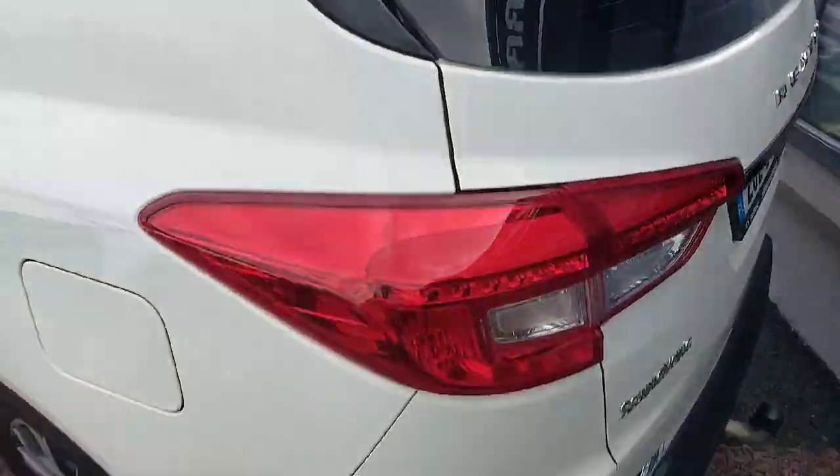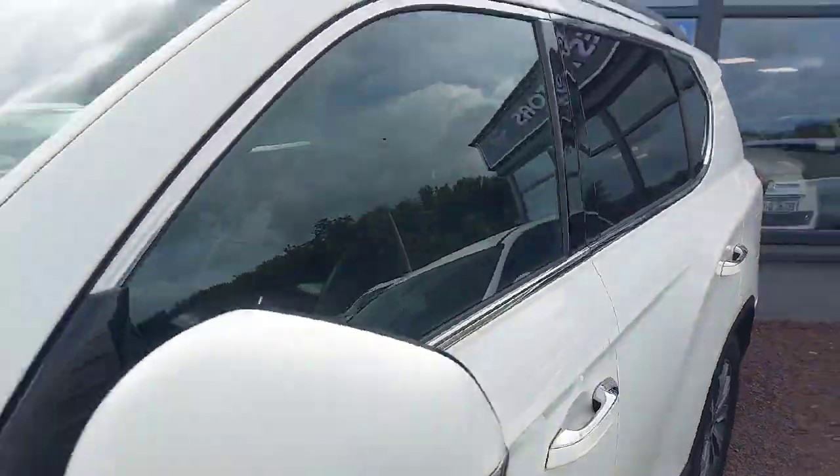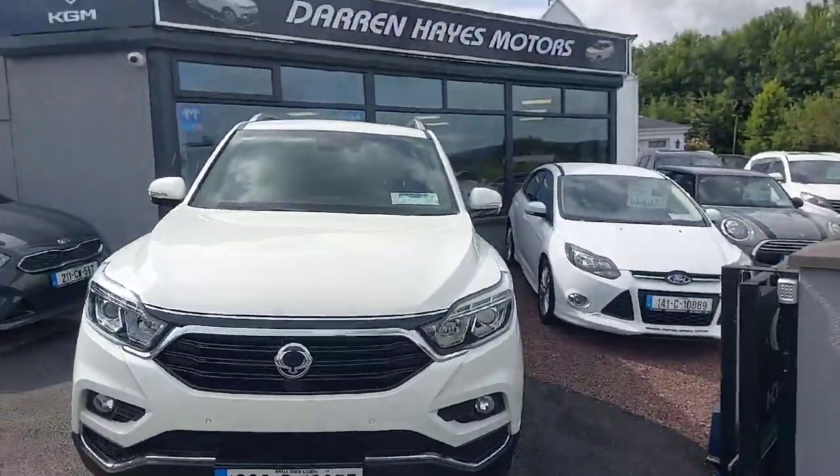Sold by us originally and serviced by us. Finance available on the day. So why not give us a call at Darren Hayes Motors, Carlow, and you could be driving away in this beauty here today.